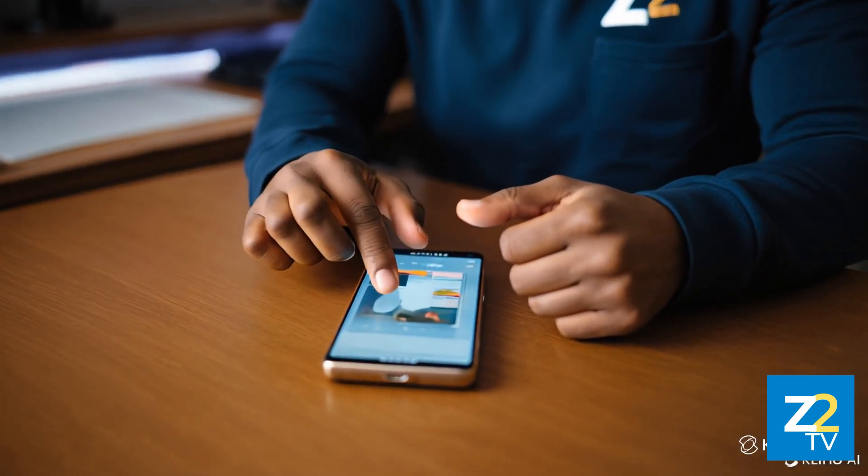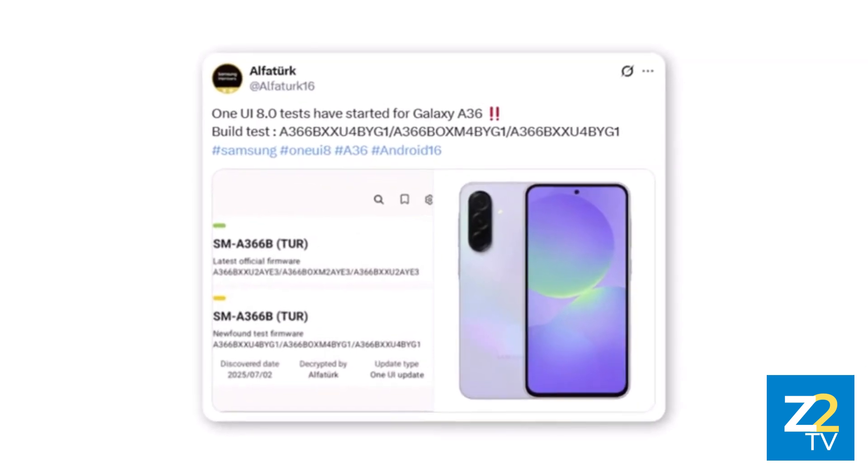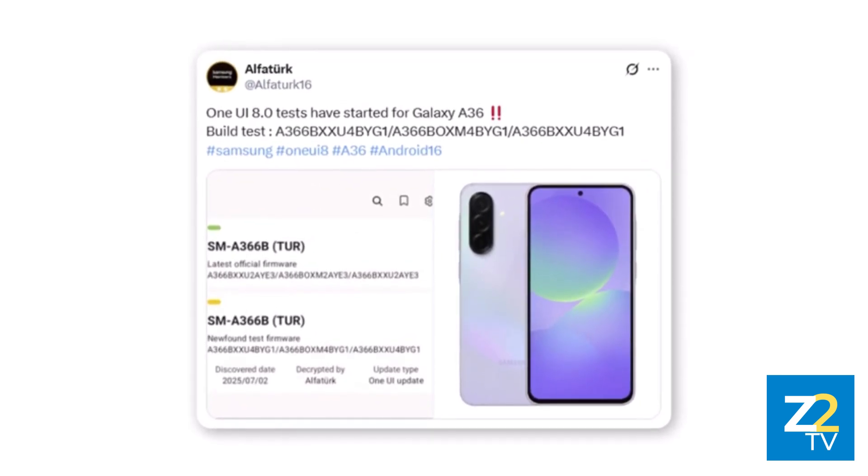With One UI 8, users can expect smoother performance, visual refinements, and meaningful new features aimed at improving daily usage. Renowned tipster AlphaTurk has revealed the existence of the One UI 8 test firmware for the A36 5G. This aligns with Samsung's broader testing efforts, which now also include the Galaxy A15 5G and Galaxy A16 5G.